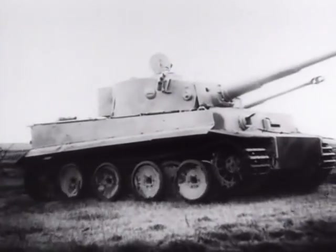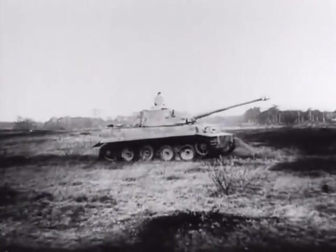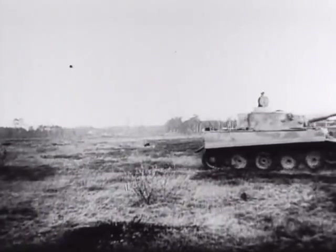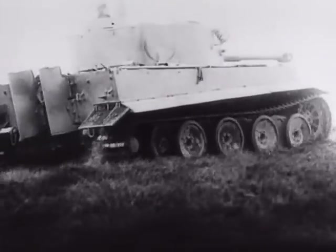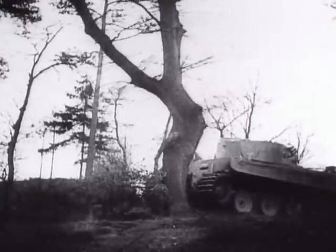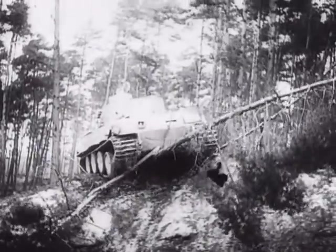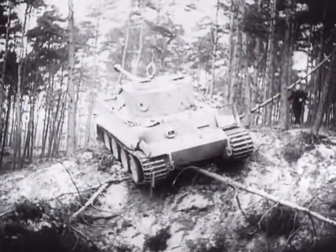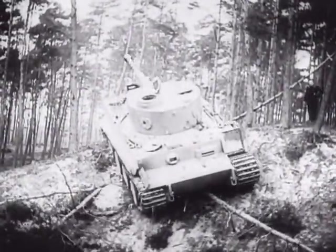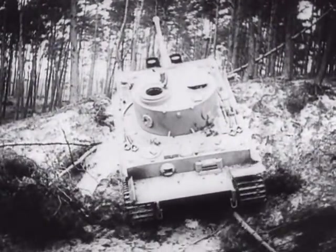The enduring images of the panzer formations of World War II are the famous battle tanks — the legendary Panthers and Tigers — which have become synonymous with the Wehrmacht. While they are undoubtedly the best known, they were by no means the most numerous fighting vehicles in the panzer divisions. Every bit as important were their less celebrated cousins of the assault gun and tank destroyer formations.